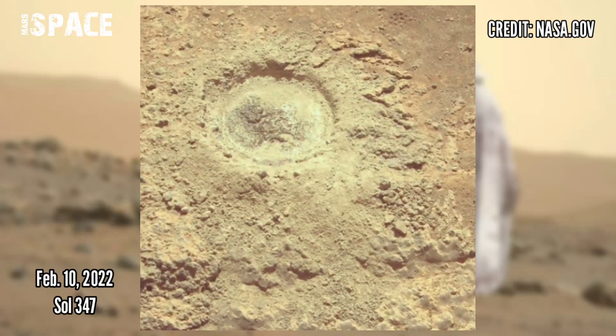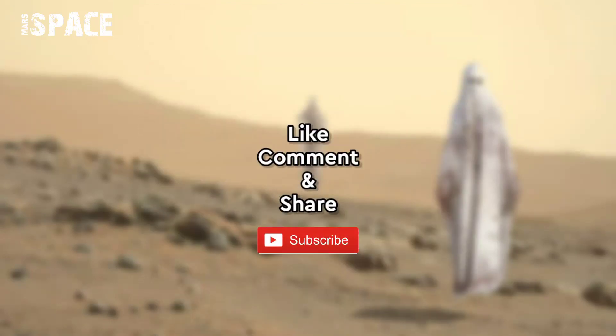Like the video, share the video with your best friends, stay connected with us. Thanks for watching.